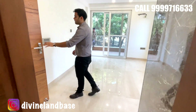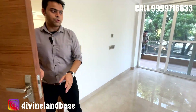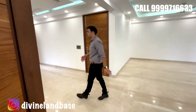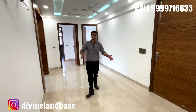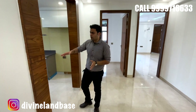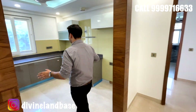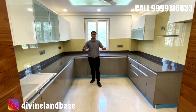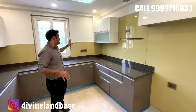Coming out of the first bedroom, we are entering the common space of the house — this is the dining area. You can now have a look at the kitchen. In this particular unit you are getting a very nice U-shaped kitchen with ample storage, and windows have been provided at that area.